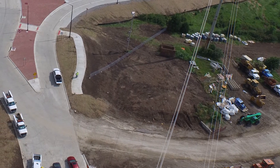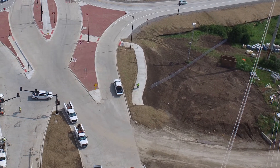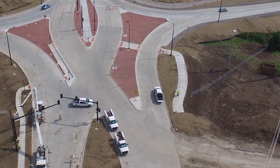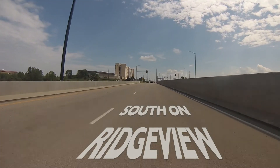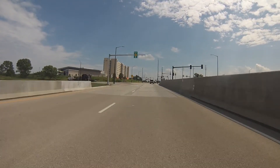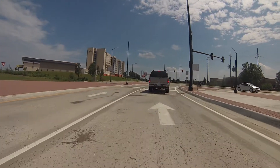As construction continues in the area, the north edge of the diverging diamond interchange is used by crews to haul construction items to and from North Ridgeview. Once you've passed this stoplight, follow the curve to travel south on Ridgeview. You may think you're driving on the wrong side of the road, but don't worry — you'll switch over from the east side to the west side after you pass this stoplight.